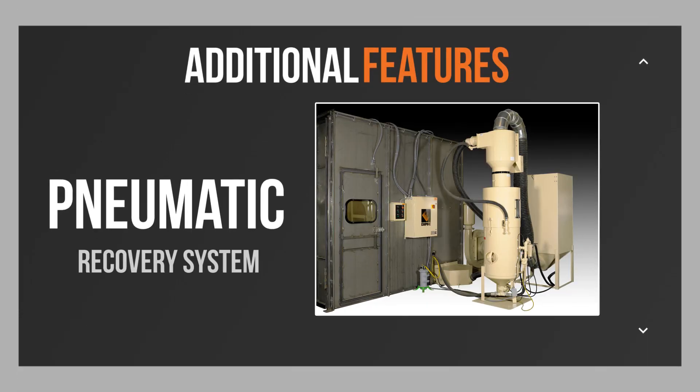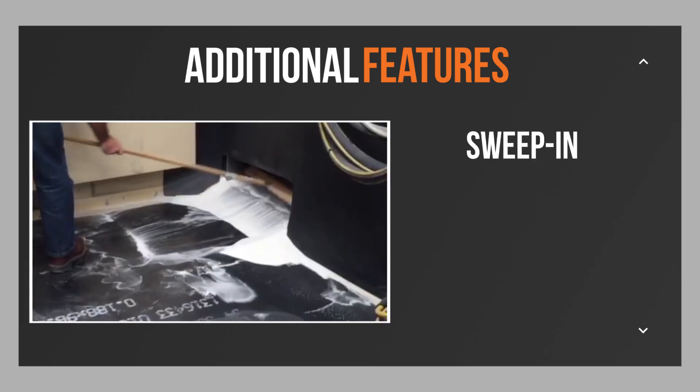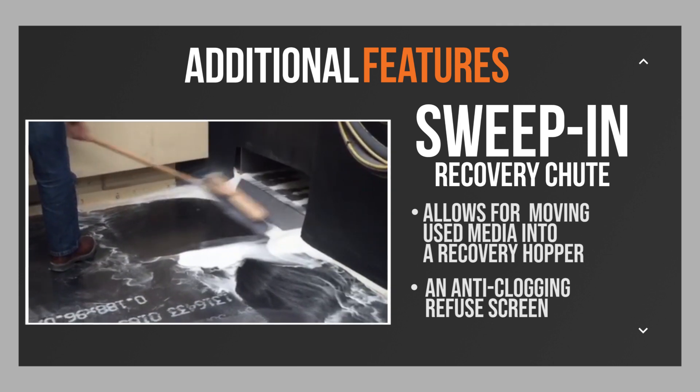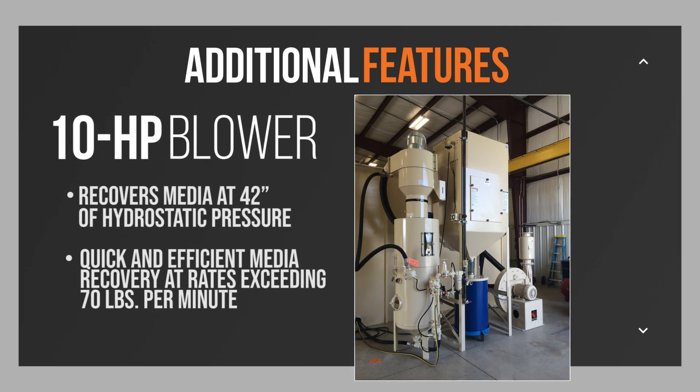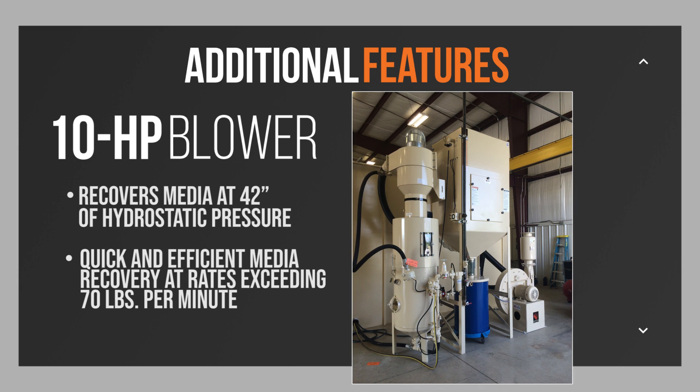Additional features include Empire's highly efficient and reliable pneumatic recovery system that allows media to be reclaimed for continued blasting. A sweep-in recovery chute allows for moving used media into a recovery hopper with an anti-clogging refuse screen. A 10 horsepower blower recovers media at 42 inches of hydrostatic pressure, allowing for quick and efficient media recovery at rates exceeding 70 pounds per minute.